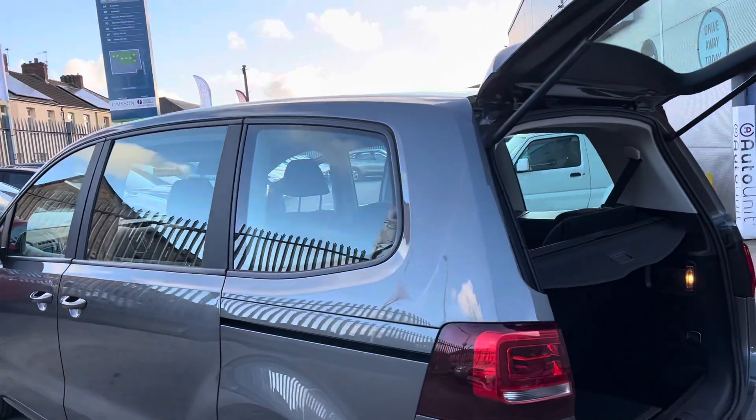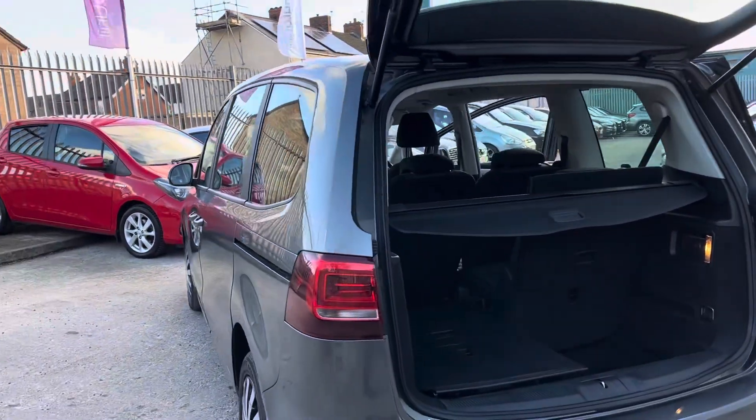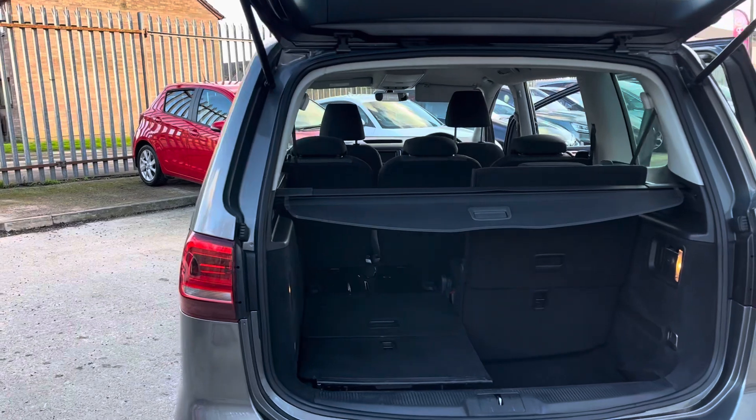Come round to the back, look down the sides. To the back, got the darkened rear light clusters.